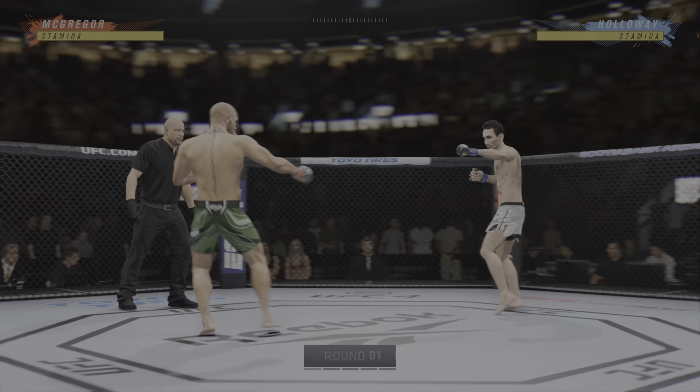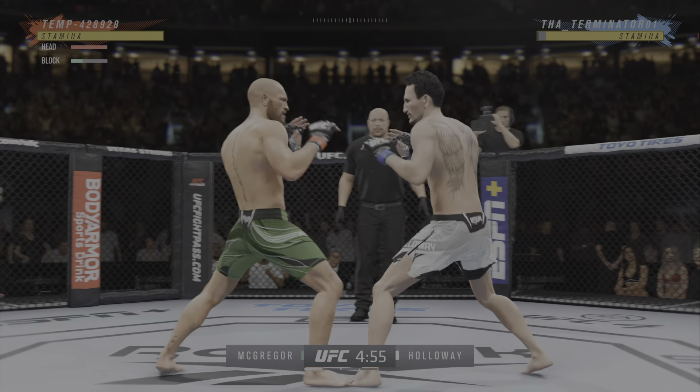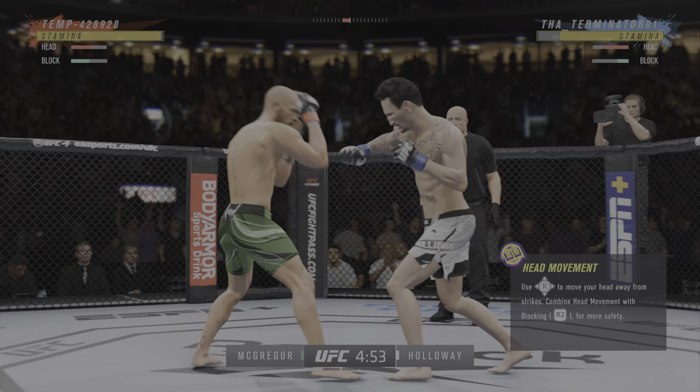All right, here we go. Round one, Conor McGregor versus Max Holloway. Of course, their first meeting all the way back in 2013, and eventually we knew we were going to see this a second time.